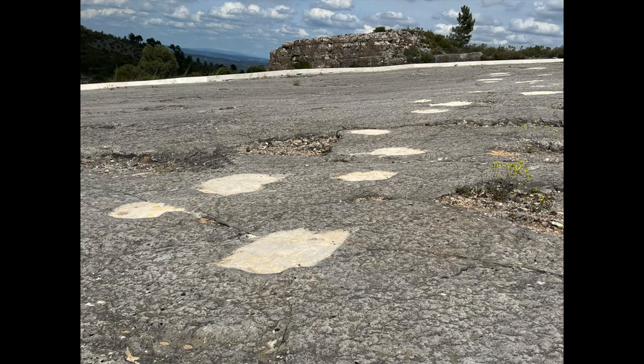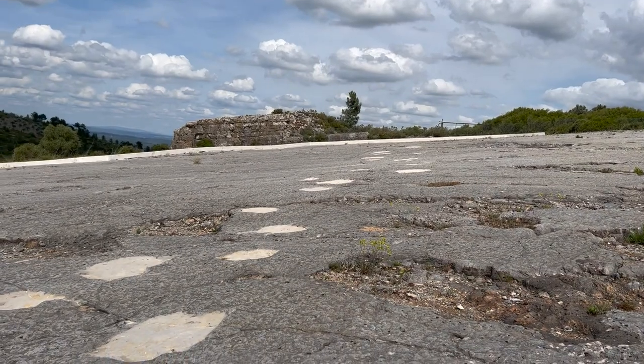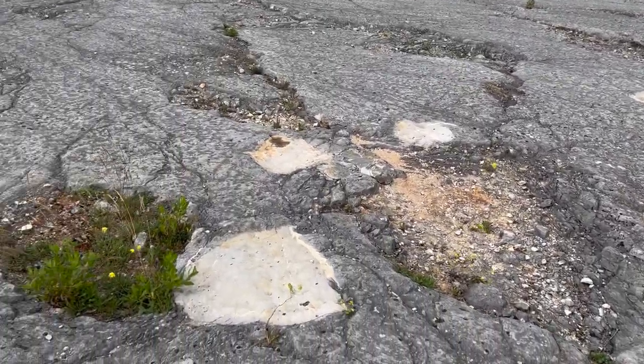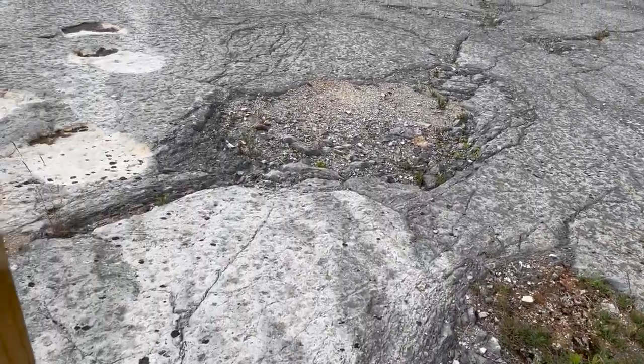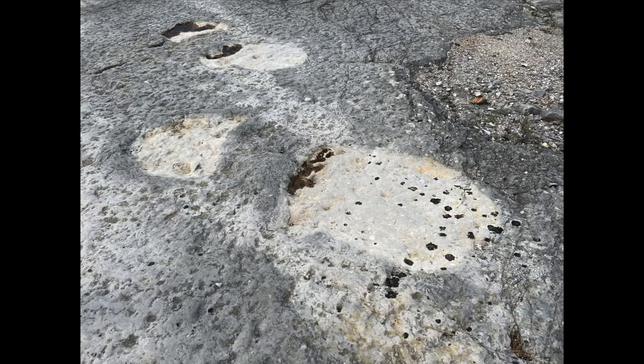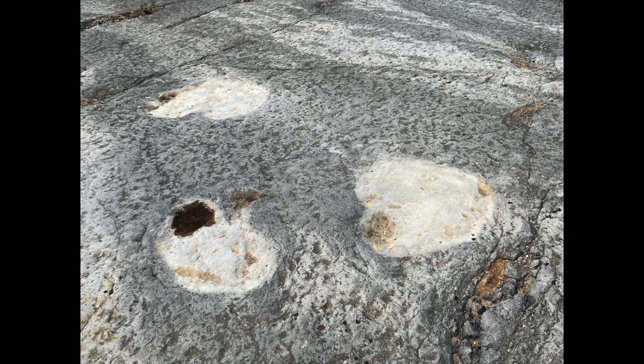Today I want to talk about stepping back in time 168 million years and checking out some dinosaur tracks — some footprints that we found here in Portugal. It just so happens that Portugal is very rich in dinosaur bones, with archaeology tents and several universities in different parts of Portugal continually finding dinosaur bones as well as humanoid bones throughout the country.